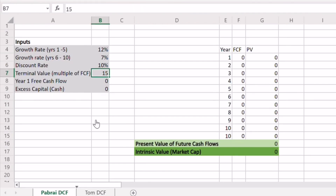The next input is the multiple for our terminal value — simply what we can sell the business for at the end of the investment period. Using Pabrai's guidelines of anywhere from 10 to 15 times free cash flow: 15 times for very high quality businesses, which Apple certainly is, and 10 times for a lower quality business. I'm going to keep it simple today and use 15 times free cash flow.